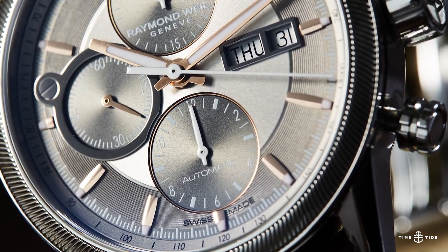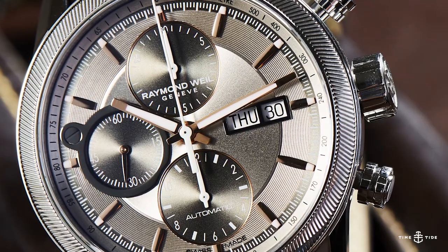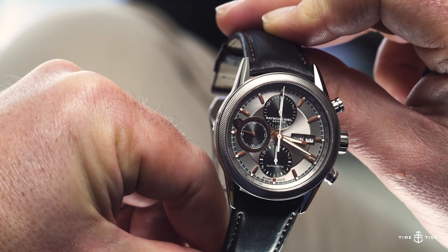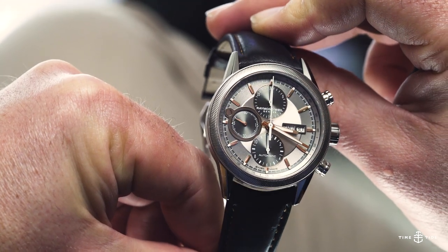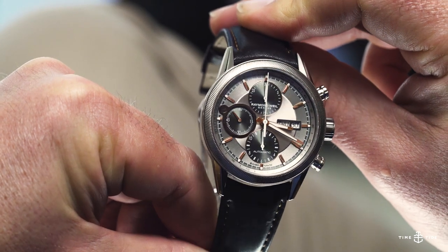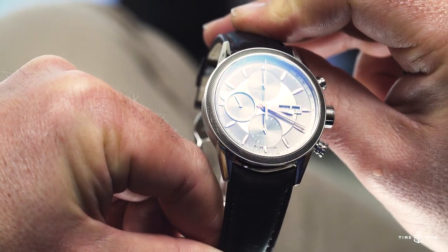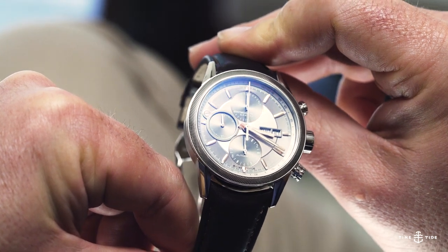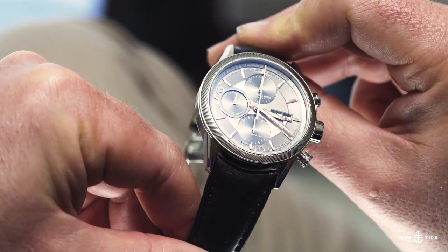Most notably, there's that thick coin-edged bezel, but there's also a concentric grain around the outer dial, which is pretty rich. There's sort of a satiny treatment in the centre of the dial, and there's a sunburst on the sub-dials. So much texture. Add to this the gold-toned hands and applied, squared-off elliptical markers, and you've got a watch that is a light show on the wrist.